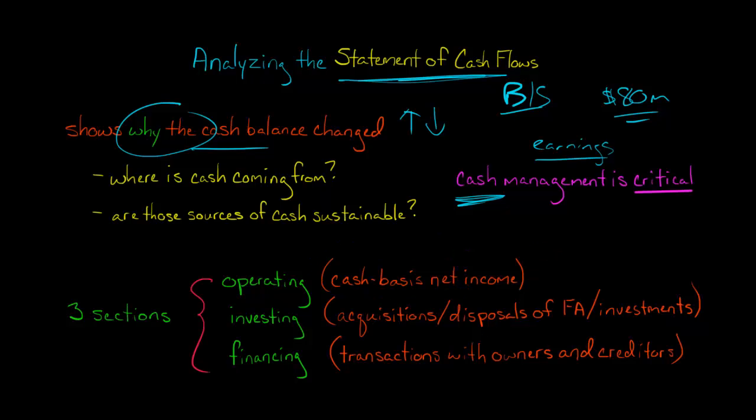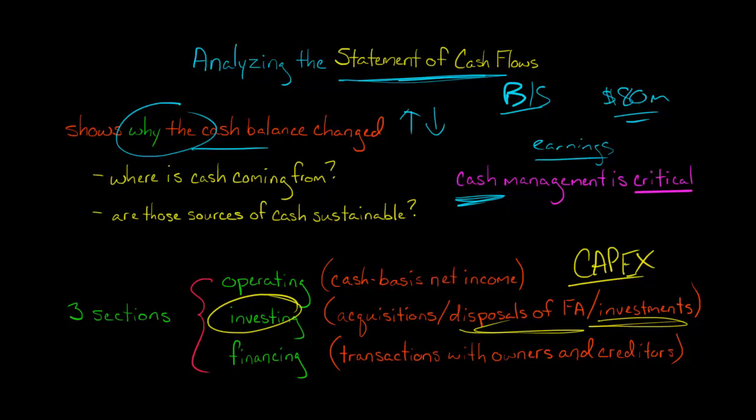Investing cash flows in the investing section — if you hear about capital expenditures, or CapEx, those are cash outflows in the investing section. For example, if it was Walmart and they were investing money to build new retail stores, that would be a cash outflow for purchase of property, plant, and equipment in the investing section. If they sell off or purchase any investments, or dispose of fixed assets, all that goes in the investing section.